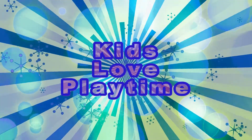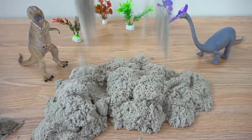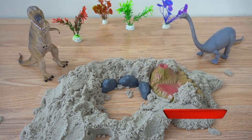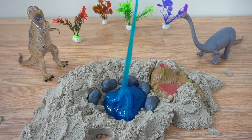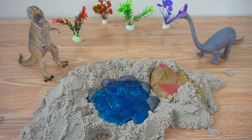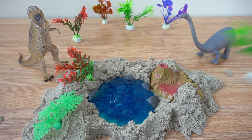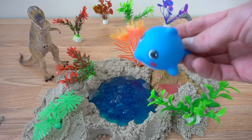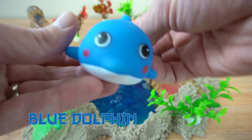Kids Love Playtime! Oh, dolphin. He says hello. There he goes.